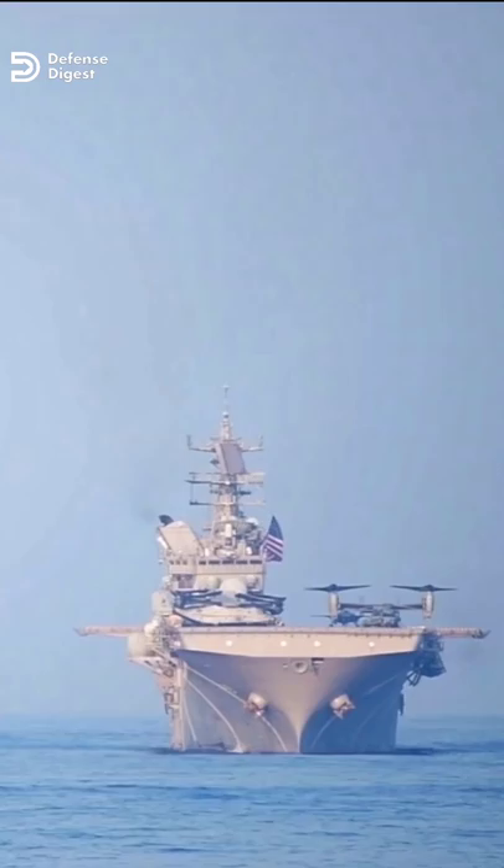The escort, or jeep carriers, were an economy of force measure — smaller ships with smaller air wings, designed to provide air support to convoys.